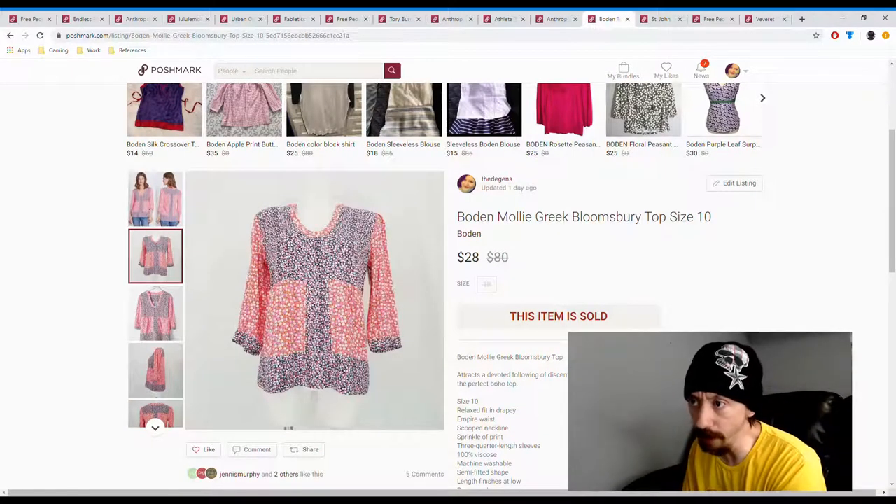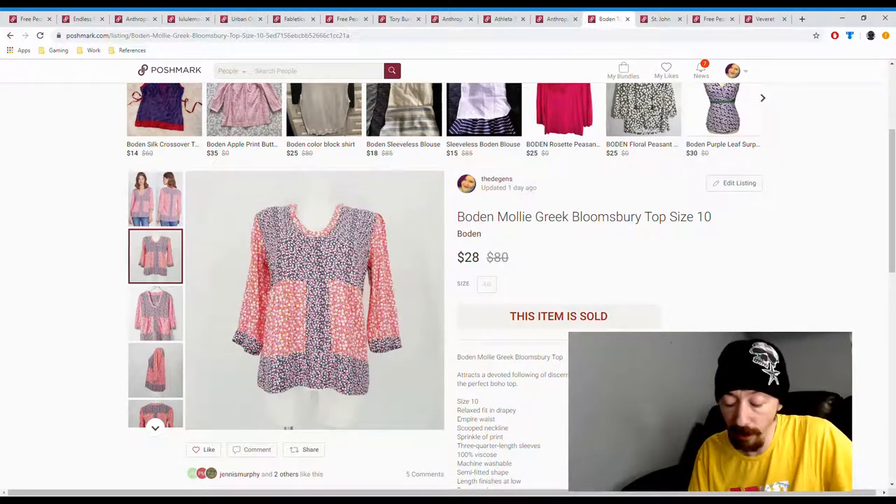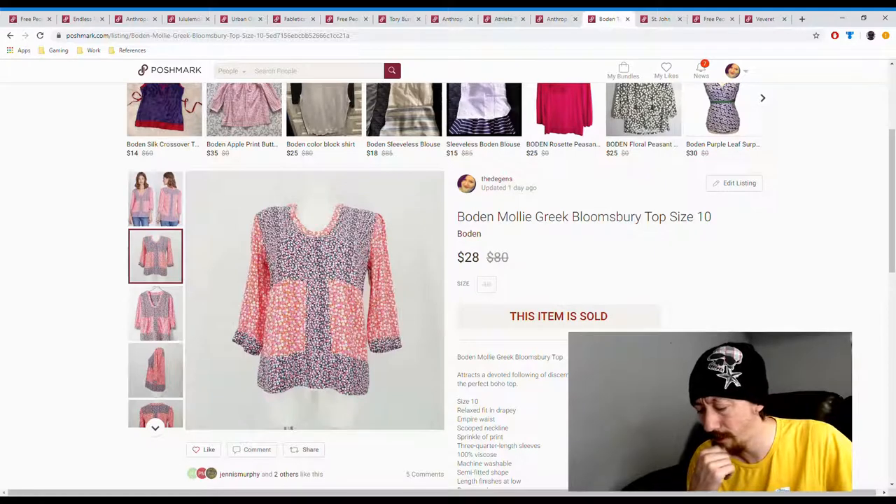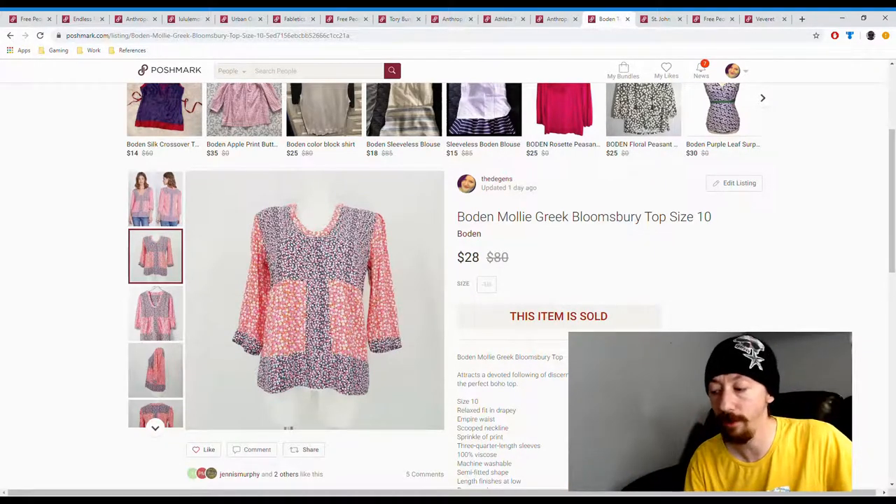Up next we have a Boden top from a consignment store box. Those consignment store boxes really sell fast — stuff in there is just hot items. Posh earnings were $22.40. I think we would have paid somewhere around $10 to $20 for it depending on how many items were in the box, so we probably made somewhere between $2 and $12 off this, but it was a fast sale.